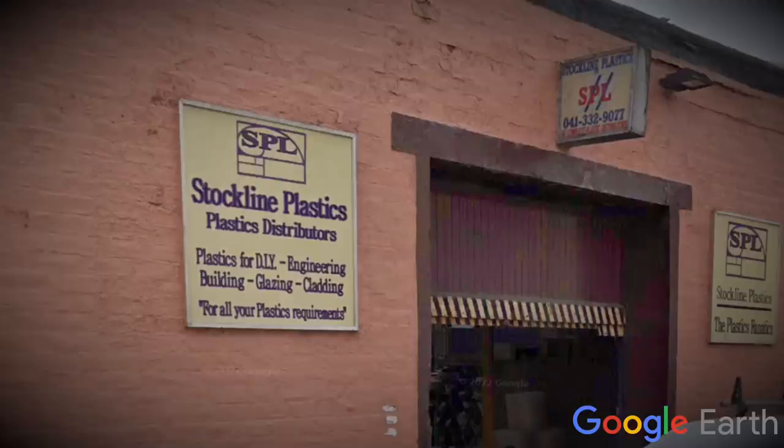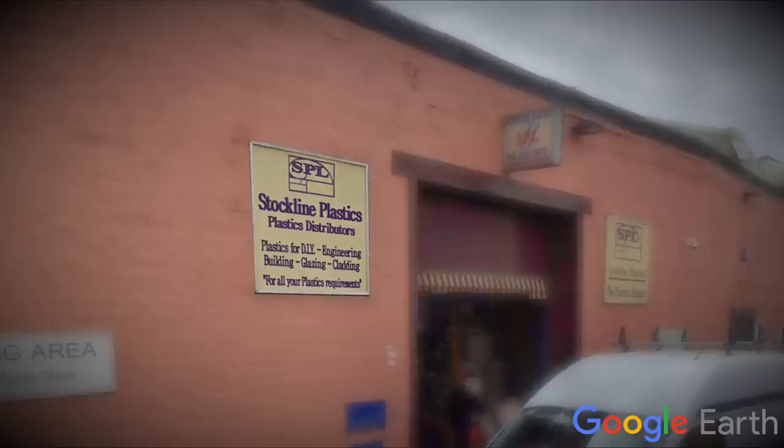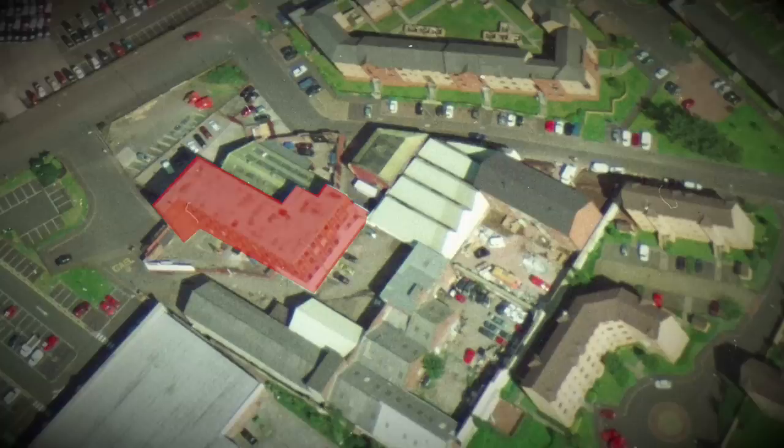I need to address the rather confusing naming of the site. I've been calling it the Stockline Plastics site, although it was actually called and owned by ICL Group. Calling it Stockline was no mistake, however, due to Stockline being the main public-facing part of the business — that was the arm of the organisation that would have fulfilled your order. Stockline was mainly based out of the warehouse, with ICL Plastics and ICL Tech actually using the main building for production and admin. So all was quiet at ICL Plastics — not much in the way of disasters had affected the site, until it would on a deadly day in 2004.